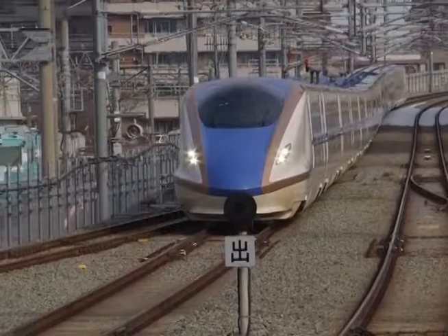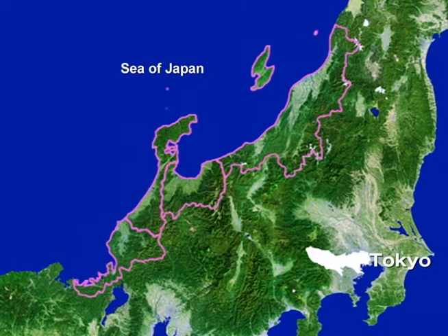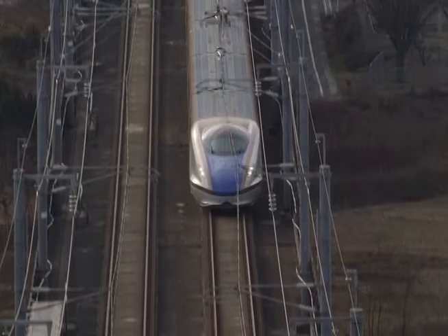In March 2015, a new Shinkansen line opened to link Tokyo with the Hokuriku region. Hokuriku consists of four prefectures along the Sea of Japan coast. The new line is an extension of the line from Tokyo to Nagano, making Kanazawa accessible by Shinkansen. Covering almost 450 kilometers in just two and a half hours, the Hokuriku Shinkansen cuts travel time from Tokyo to Kanazawa by 90 minutes.